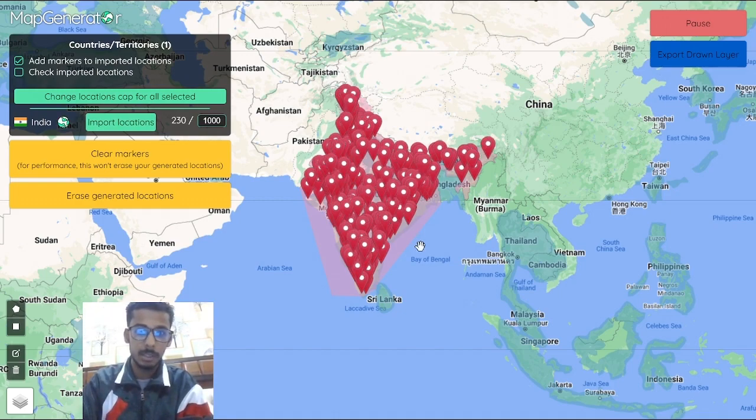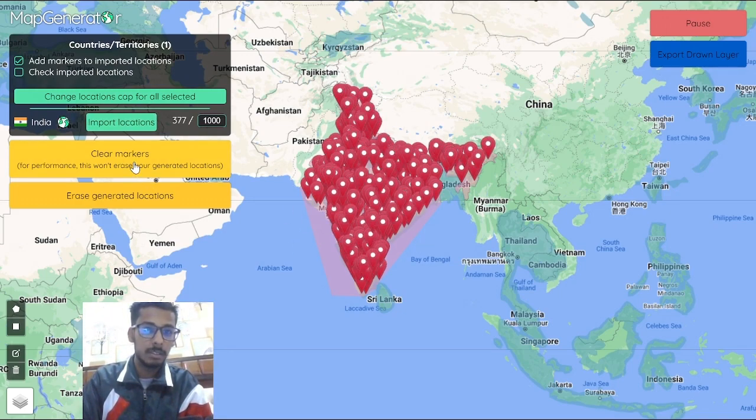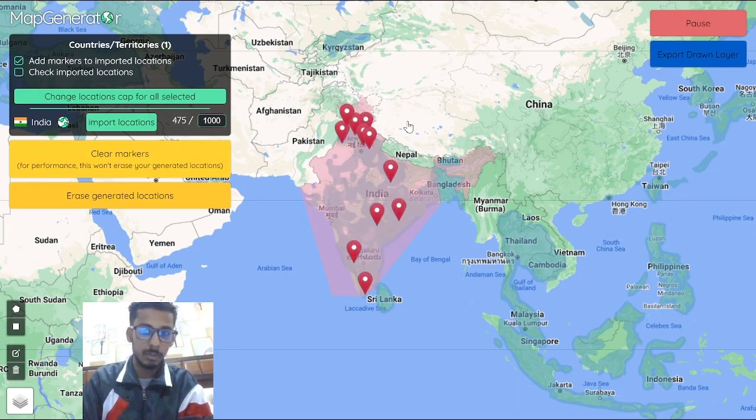As you can see, the locations are coming in and loading. You can erase your markers to improve performance, otherwise it becomes slow. But yeah, that's it for the first website — I'll link all the websites in the description if you want to check them out.